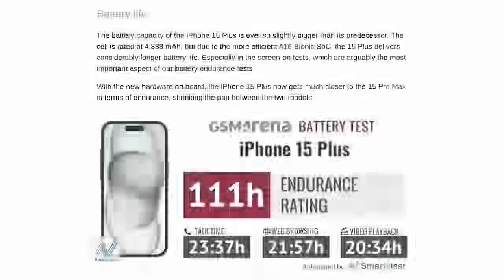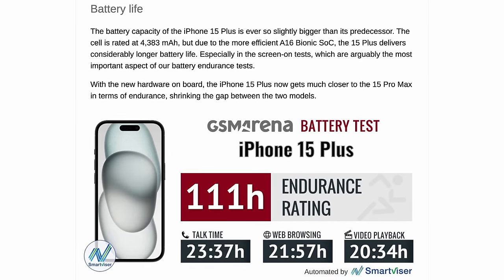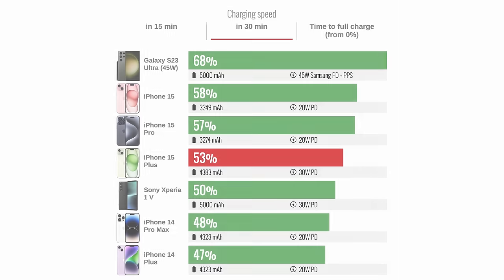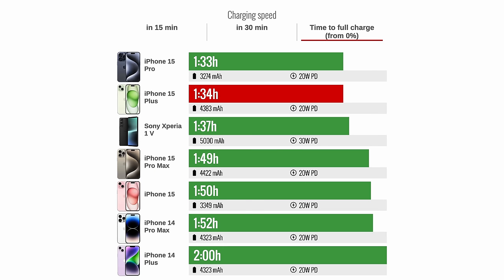The iPhone 15 Plus's battery has a capacity of nearly 4400mAh, and battery life is great, with an endurance rating of 111 hours in our proprietary tests. That's better than last year's iPhone 14 Plus, but it still falls a bit short of the iPhone 15 Pro Max, which scored 121 hours. There's no charger included in the box, but with a proper adapter we were able to charge from 0 to 53% in 30 minutes. Surprisingly, the phone was able to charge to full much faster than the 15 Pro Max. There's also support for wireless charging.